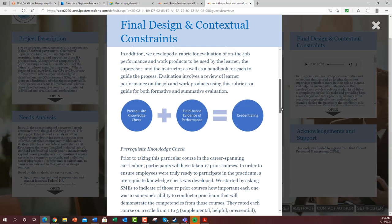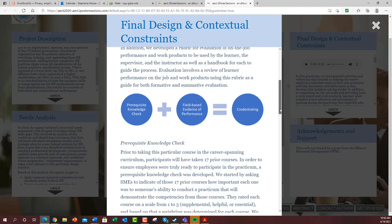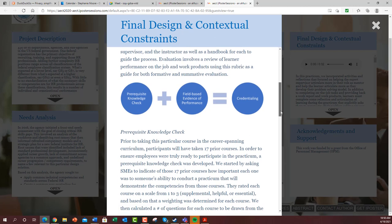We developed a rubric for evaluation of on-the-job performance. This is a very extensive rubric because it all depends on which competency they're focusing on — there are elements for all different competencies and what those would look like. That really is what took the longest time to develop.